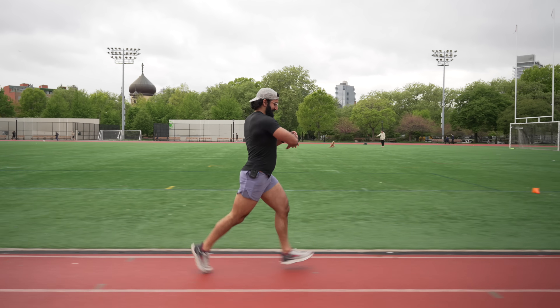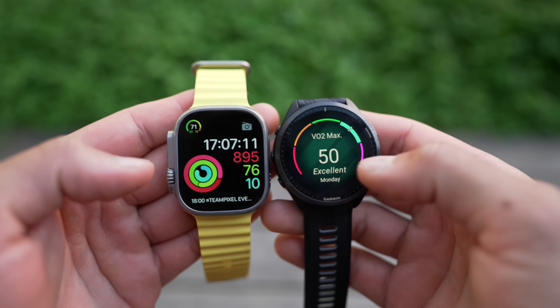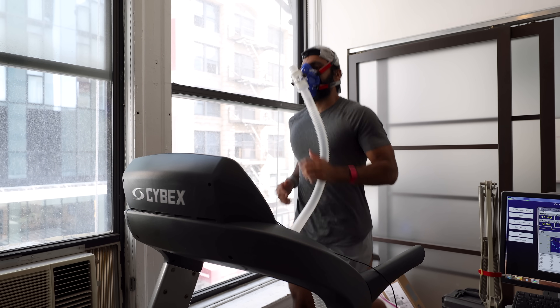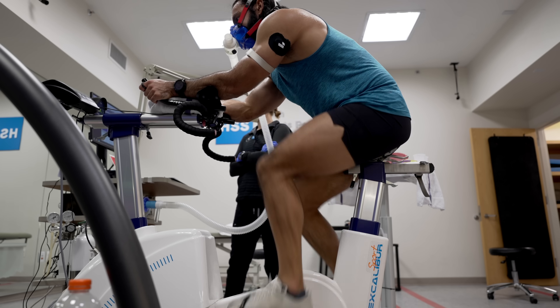How accurate is the calorie burn on an Apple Watch, Garmin, Whoop, or Oura Ring? That's a question I've been asking myself for a long time. Today we're going to find out. I decided to test my calorie burn at multiple different sports laboratories with different kinds of exercises and compare it to as many wearable devices as I could.